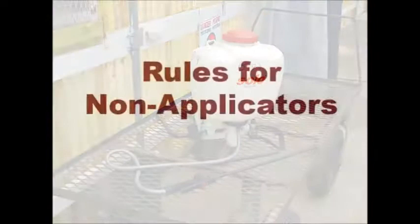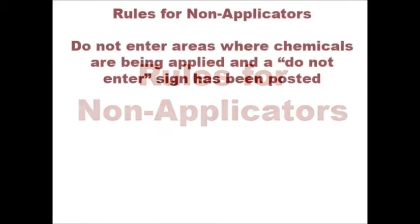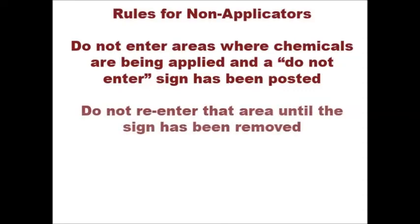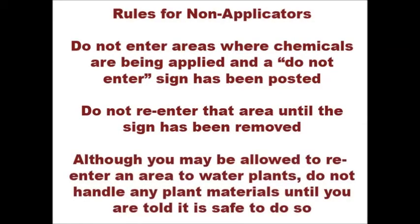Here are a few important rules for non-applicators working in the greenhouse. Don't enter areas where chemicals are being applied and a do not enter sign has been posted. Don't re-enter that area until the sign has been removed. Although you may be allowed to re-enter an area to water plants, don't handle any of the plant materials until you're told it's safe to do so.